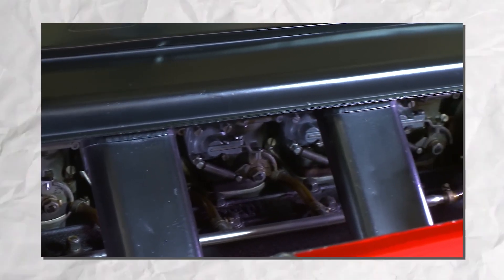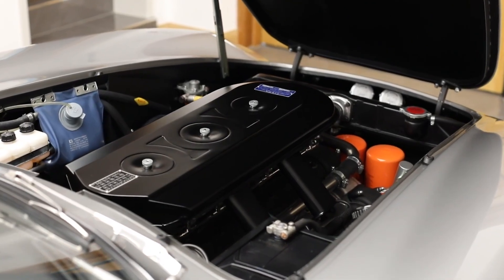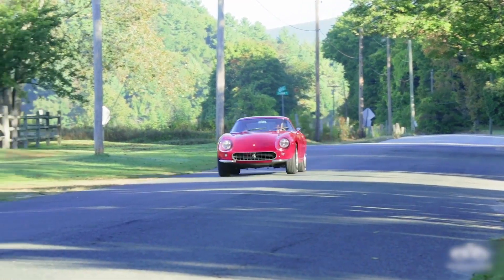Perfect for long races and brutal acceleration, this V12 was heavier and more aggressive than Ferrari's earlier engines, but it proved one thing loud and clear: Ferrari wasn't just about finesse. They could flex raw muscle, too.